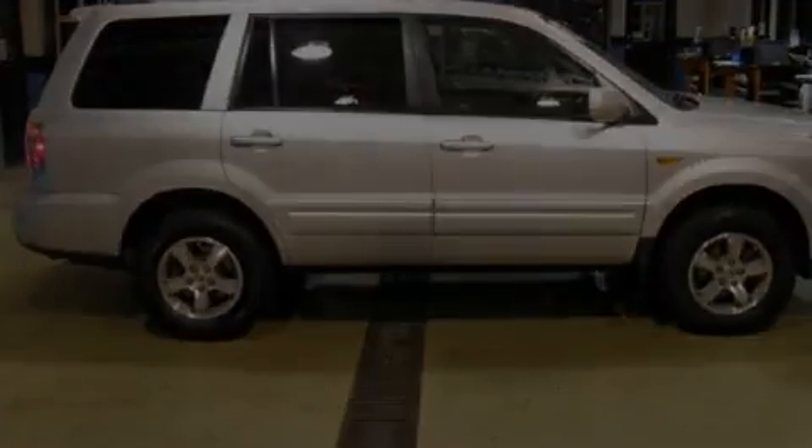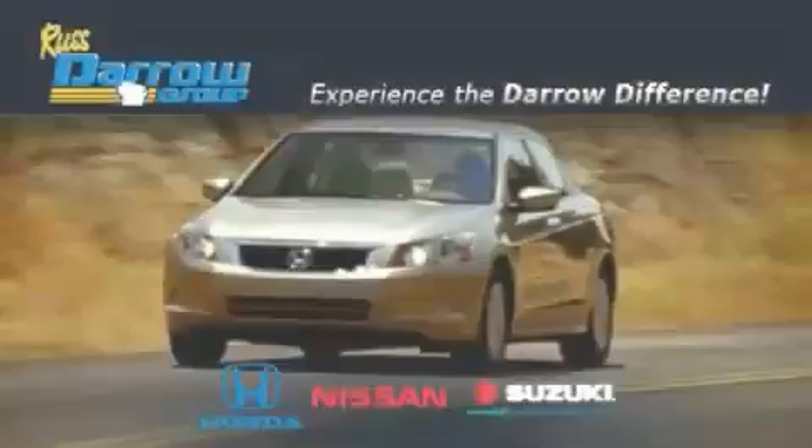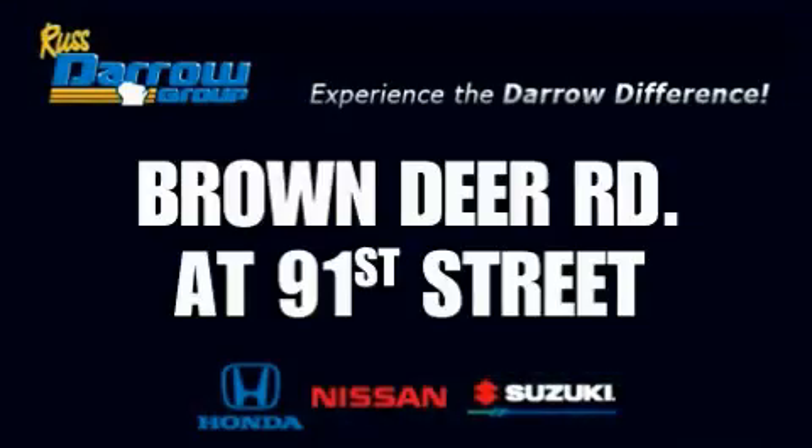Contact us today and schedule your opportunity to see this vehicle in person. Get the Dero Difference today, only at Rust-Aero Honda Nissan Suzuki. Rust-Aero!